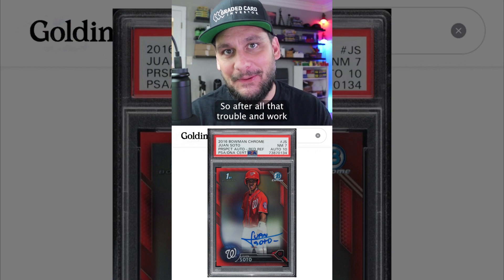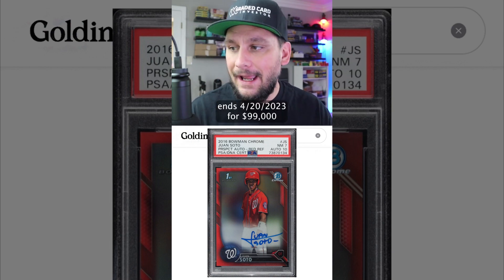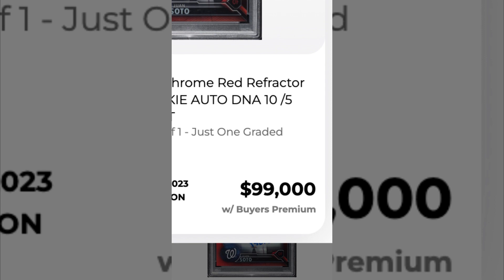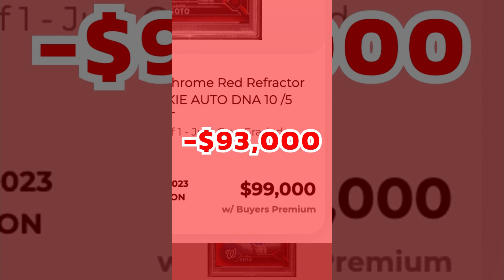So after all that trouble and work, he put it up for auction. It ended April 20th, 2023, selling for $99,000 — a total loss of $93,000.